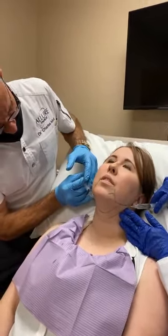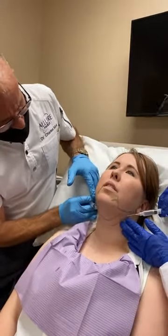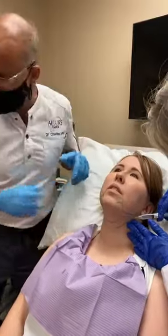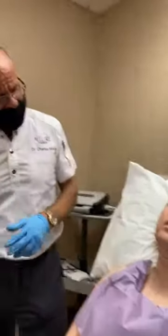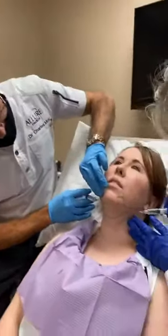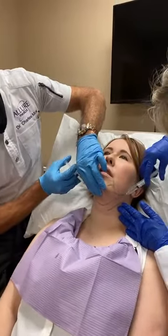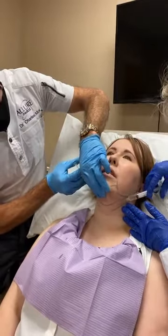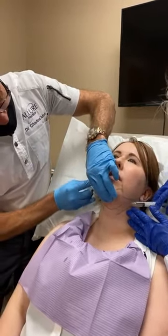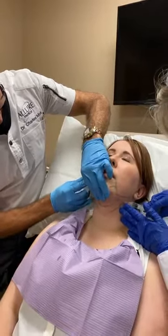How many treatments does the average patient require? Two to four — it really depends on where you're going to be happy and how much fat is present. Treatments are done about one to two months apart. Someone with lighter skin can do it sooner; someone with darker skin it takes a little longer for the inflammation to go down. It does get swollen and red for about three to five days — way less than Kybella, even though we're using a lot more medication and active ingredient.